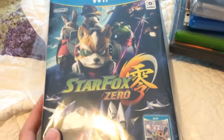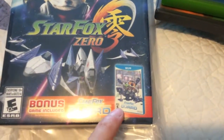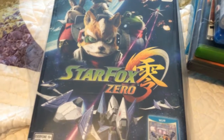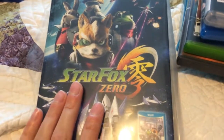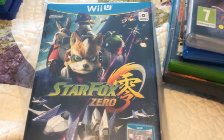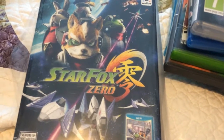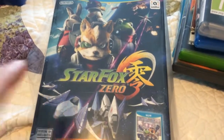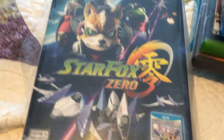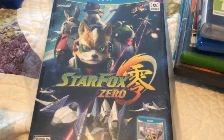For the Wii U, got Star Fox Zero with Star Fox Guard. This game is so much fun. I know a lot of people complain about the controls — they are a little bit hard to get used to, but once you get used to them it's so easy. It's like Star Fox on a DS, pretty much. You really have to use the touchscreen and the TV at the same time, and once you get used to it, it's awesome.